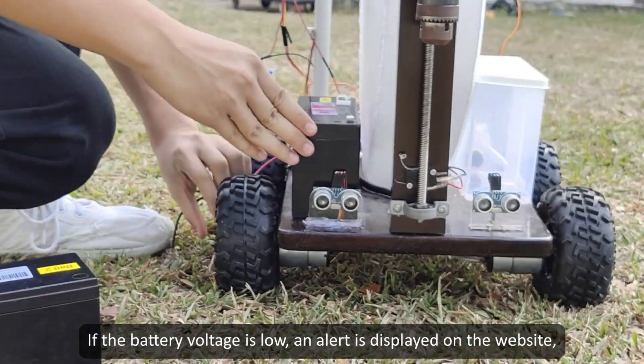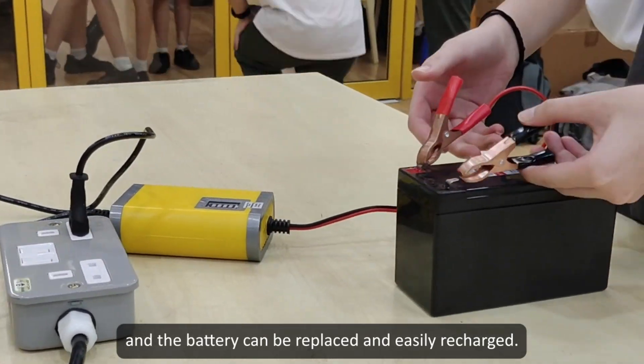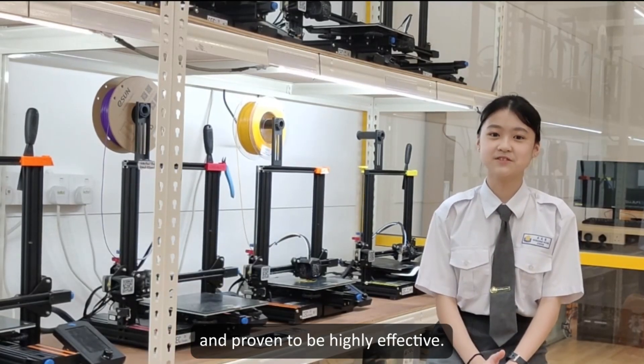If the battery voltage is low, an alert is displayed on the website, and the battery can be easily replaced and recharged.